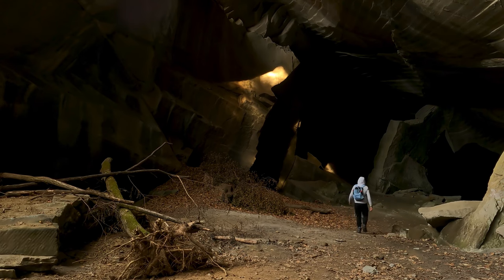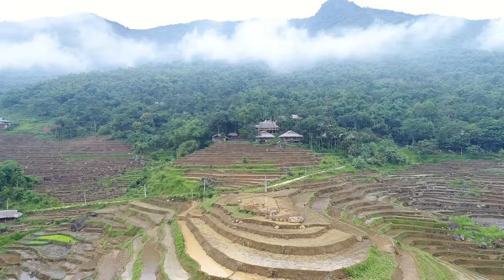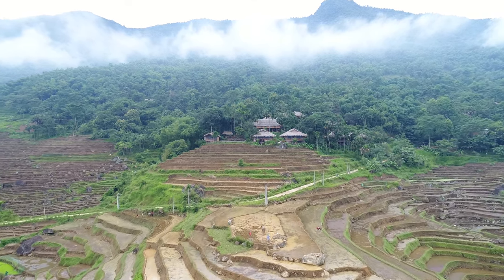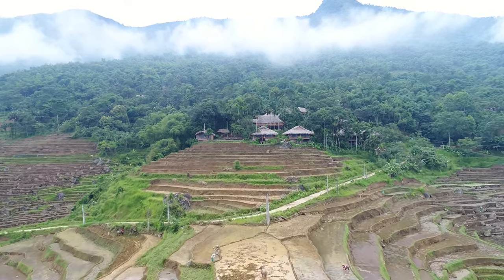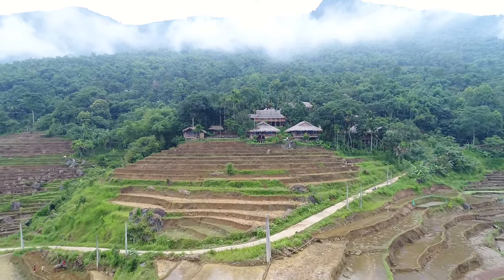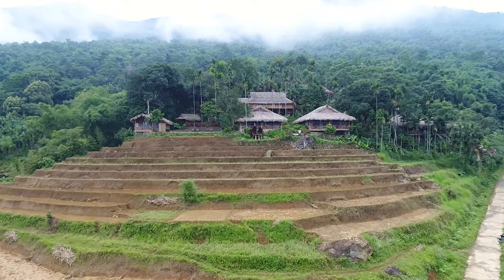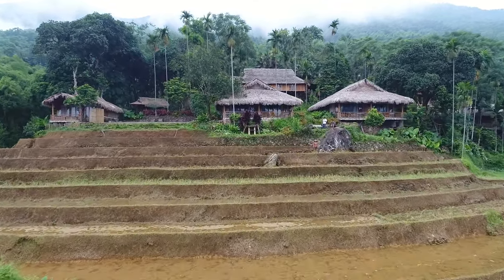One of these caves is the La Gama Cave Complex, located in the municipality of Ribamontán al Monte in Spain's Cantabria province. It is one of the most important archaeological sites in Europe, as it contains a wealth of prehistoric art, fossils and artifacts that span from the Lower Paleolithic to the Bronze Age.